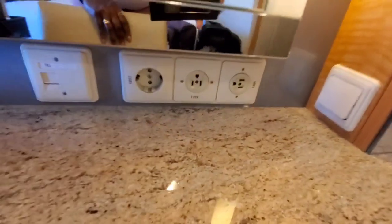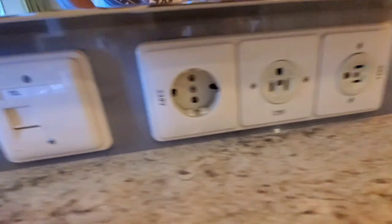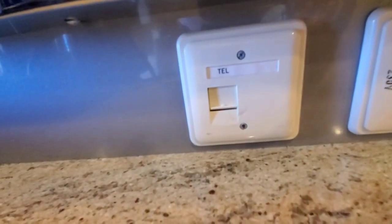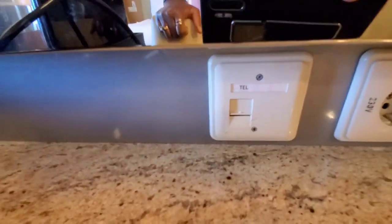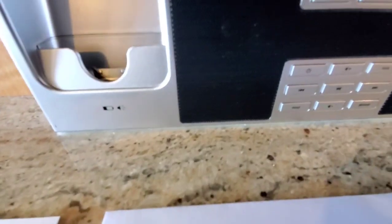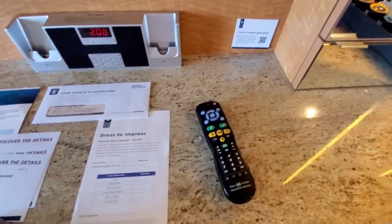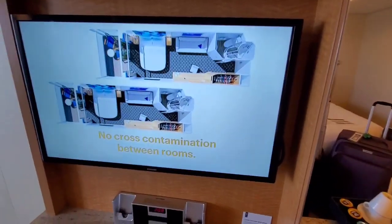It also has regular outlets, a European outlet, and a data cable for the telephone — you can transfer it from one side of the room to the other. And there's a clock. There's also a small cruise ship television here, looks like about a 32-inch.